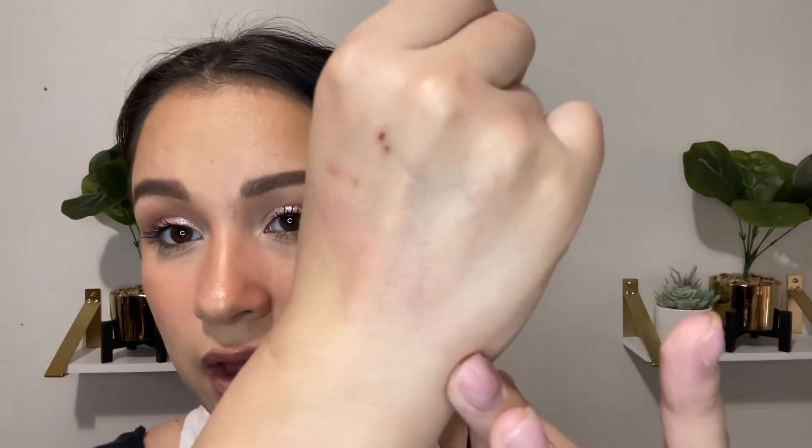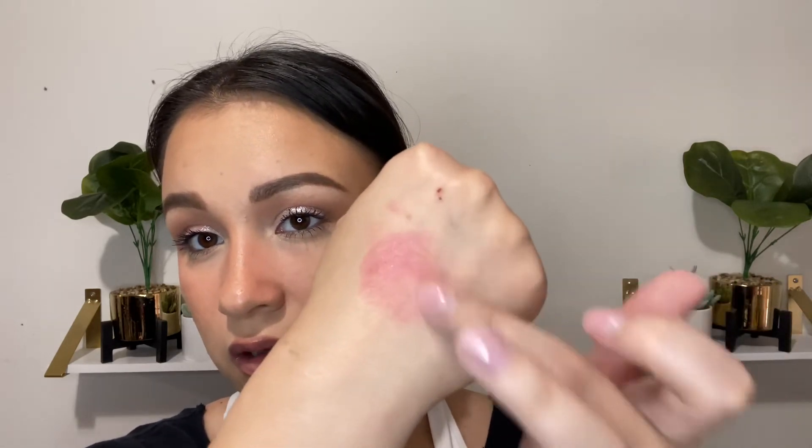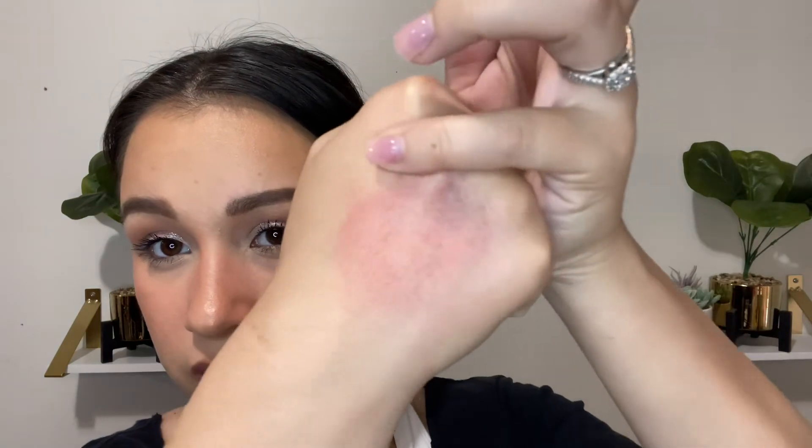Let me do a little swatch. So it doesn't actually look super metallic — it actually looks pretty glowy to be honest. Blending it out, the pigment definitely builds up. It actually looks very very pretty, so I'm excited to use that.